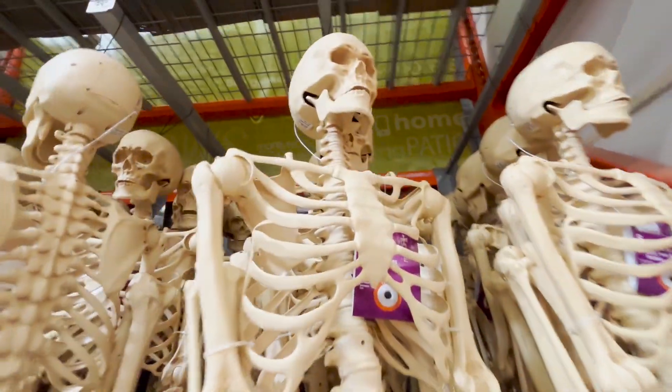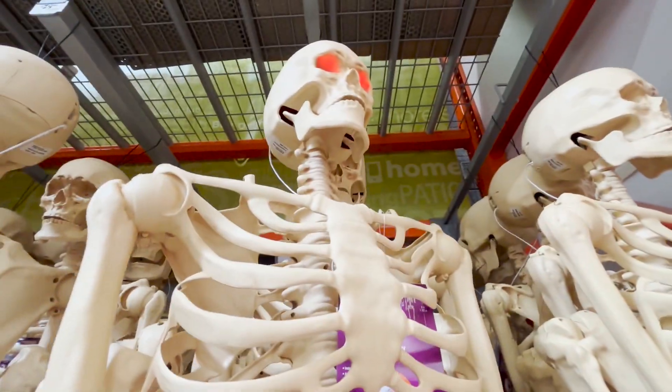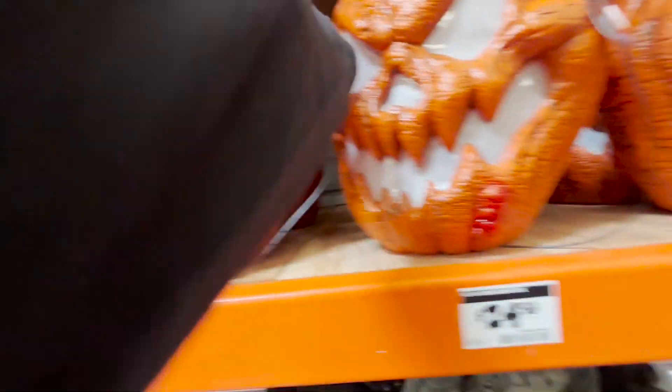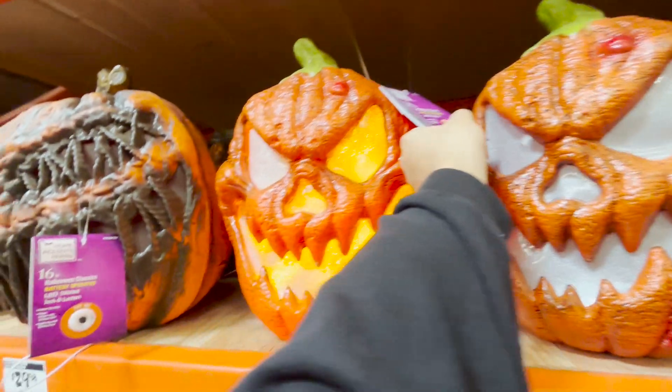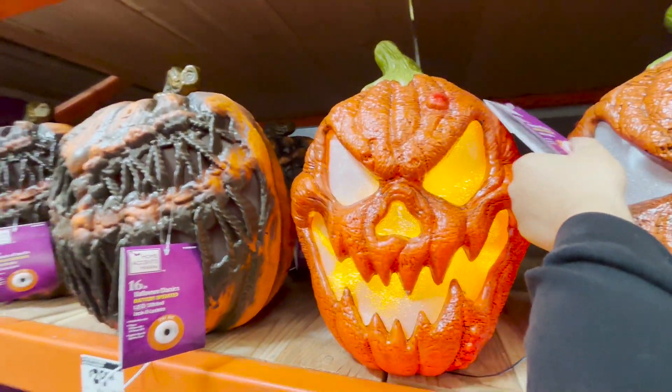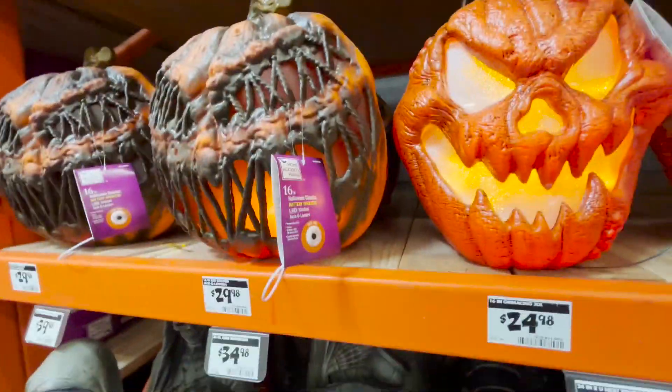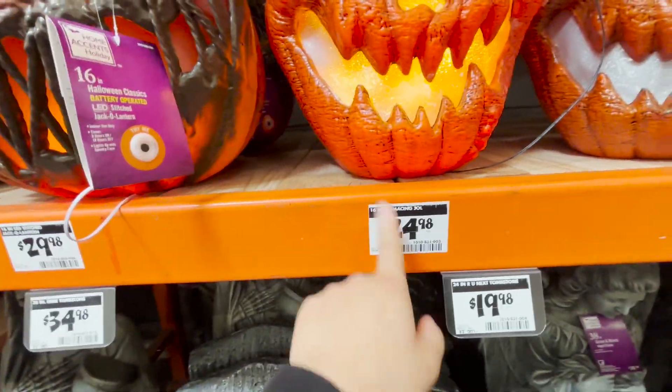This one also kind of lights up. These right here are kind of cool — they're like a frost type, and when you press on them they kind of light up. This one is kind of like a fire thing. These are $24, which is fine.